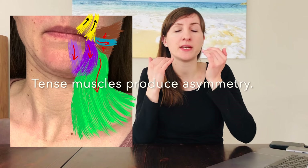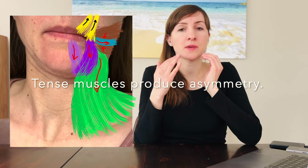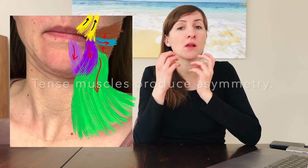The corner of the mouth on the affected side may be lower than on the healthy side, but at this stage of the healing process that is not a sign of weakness. Instead, the muscles below the corner of the mouth and at the side of the neck are tense and pull the mouth and corner of the mouth downwards, impeding the mouth from smiling. So tense muscles produce asymmetry and block movement.